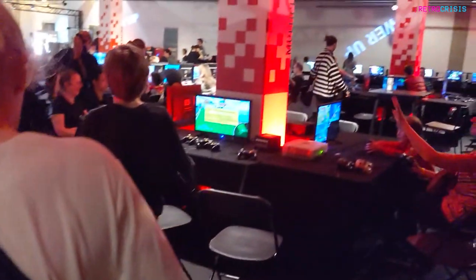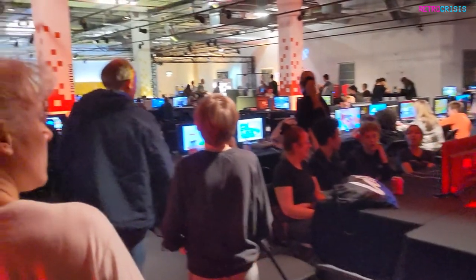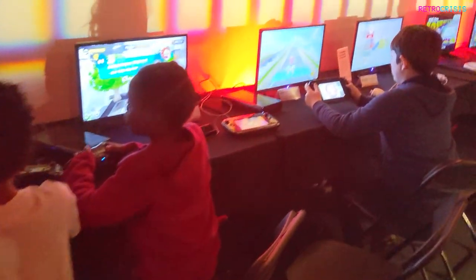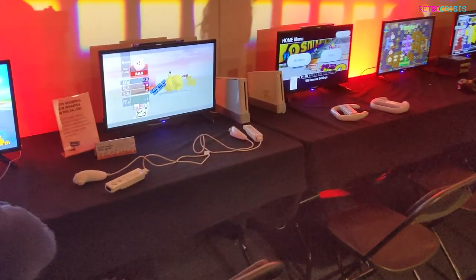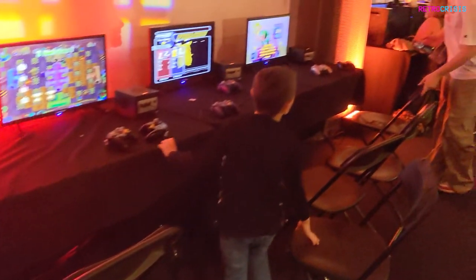I fully respect and appreciate that I'm probably not the target audience for the Power Up event. I've been so far down the rabbit hole of retro gaming for 20-plus years that not much surprises me anymore. I fully accept that the selection of games there isn't for me, so I cannot recommend Power Up to retro gaming nerds.